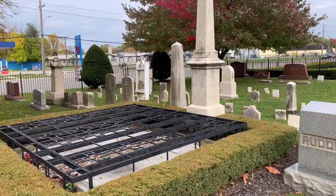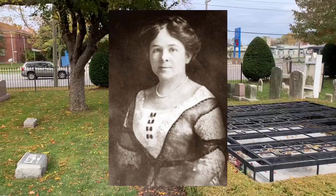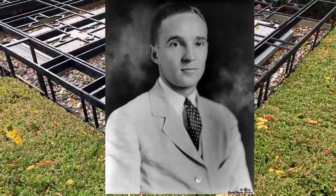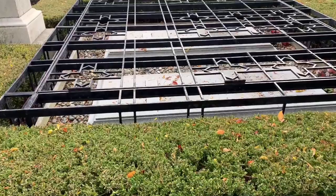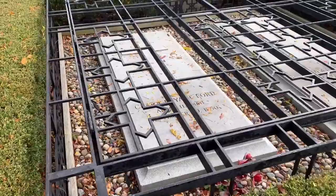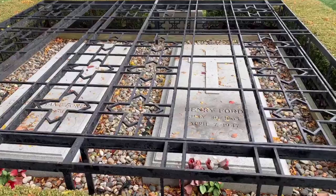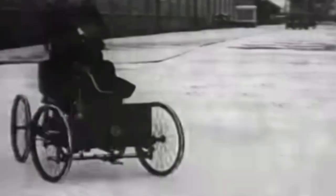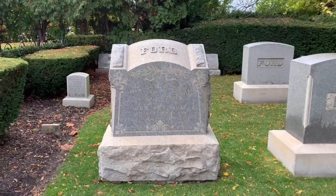Henry Ford married Clara Jane Bryant on April 11, 1888, and supported himself by farming and running a sawmill. They had one child, Edsel Ford. In 1891, Ford became an engineer with the Edison Illuminating Company of Detroit. After his promotion to chief engineer in 1893, he had time and money to devote attention to his experiments on gas engines. These experiments led to the Ford quadricycle. He test drove it on June 4, 1896. Also in 1896, he met Thomas Edison.